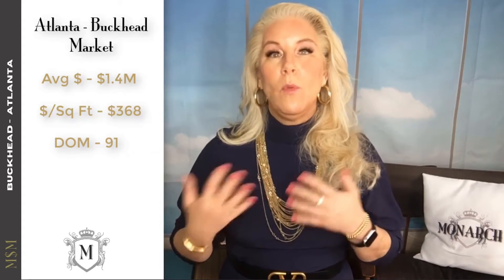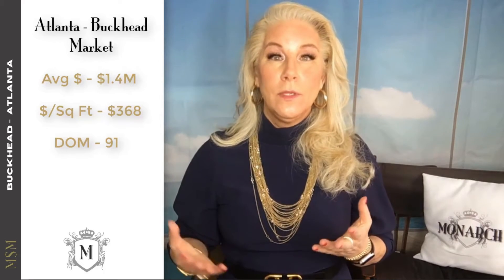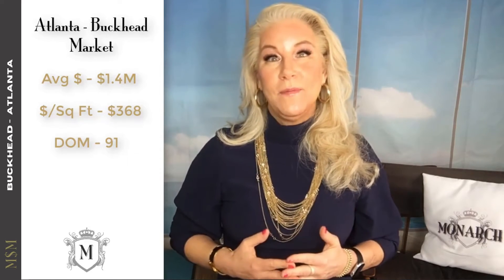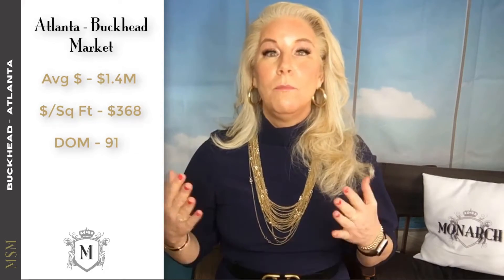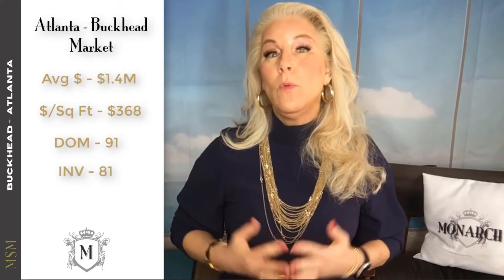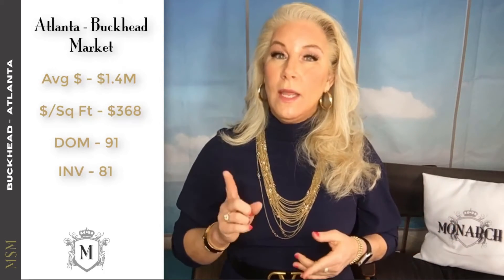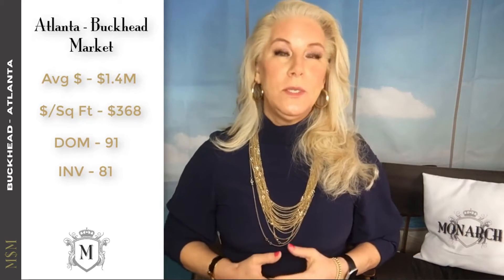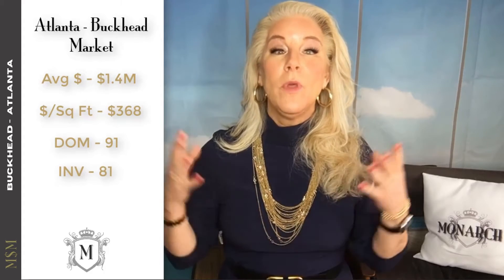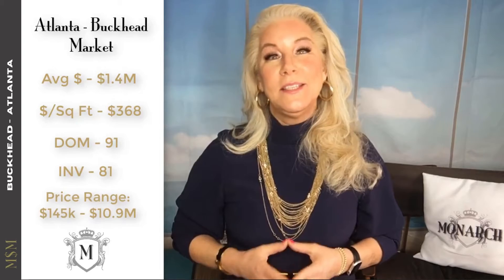I'm giving you the past two years because COVID had an impact and I want to give you a more balanced look at the market. We're sitting at 91 days right now, but two years ago it was 40% higher. That is the impact the COVID pandemic has had on the Atlanta real estate market, as it has in all other markets — inventory has shrunk and days on market are much less. Currently in the Buckhead 30305 area there are 81 properties available, flat to last year, but two years ago there were 121 properties on the market. It's clear that Atlanta 30305 Buckhead is in a seller's market.